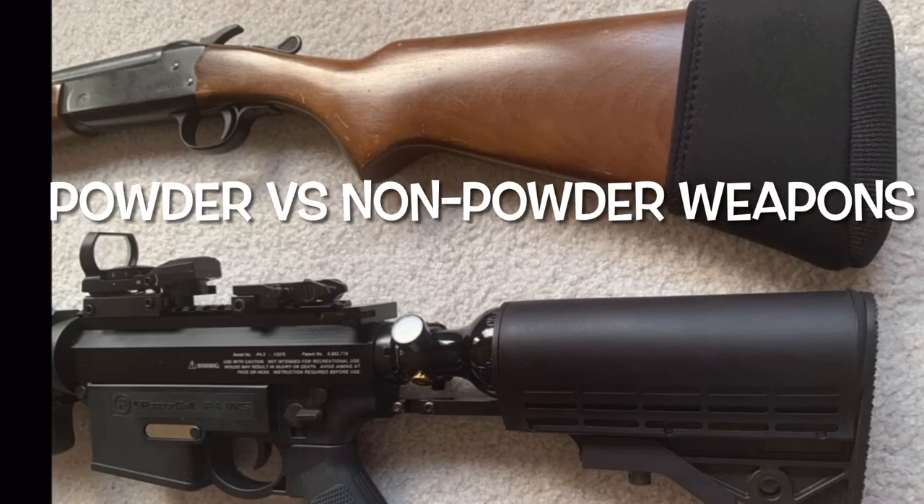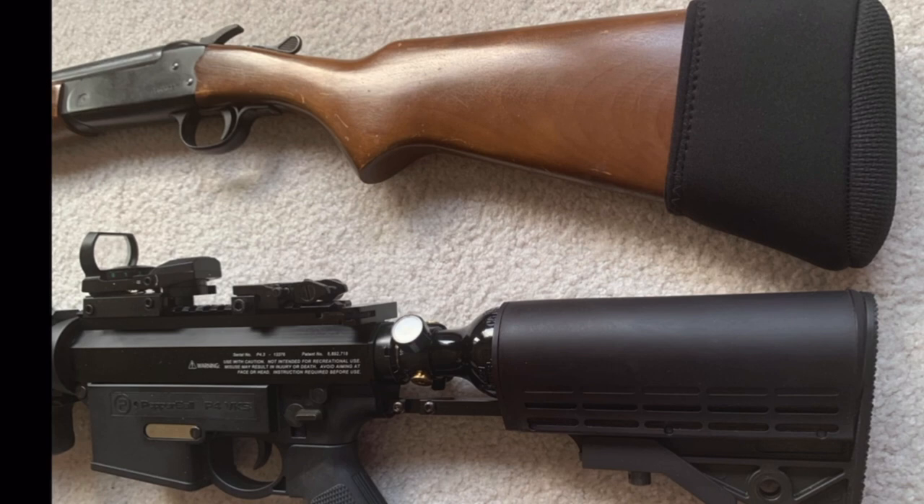Hi everybody, welcome back for another video. Today I'm going to be talking about your airgun PSI pressure versus your firearm PSI pressure — why we classify one as a firearm and one as an airgun — but there are legal questions, and sometimes the legal definition of a firearm is not necessarily the actual functional definition of a firearm. Let me go into detail and explain.